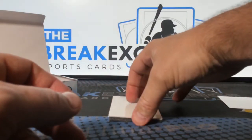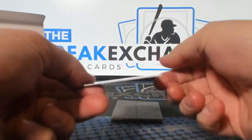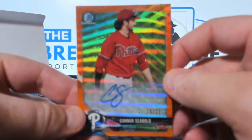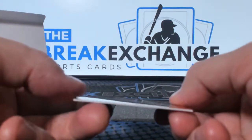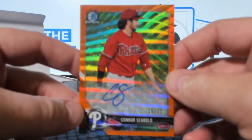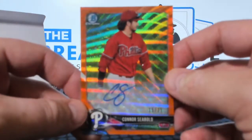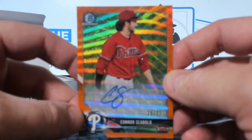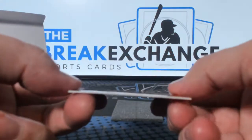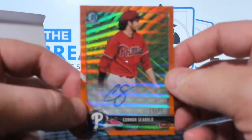And last one — orange refractor auto to 25, not bad — Connor Siebold. Very nice looking card. Trust me, it is, even though it won't focus. Number 15 of 25.